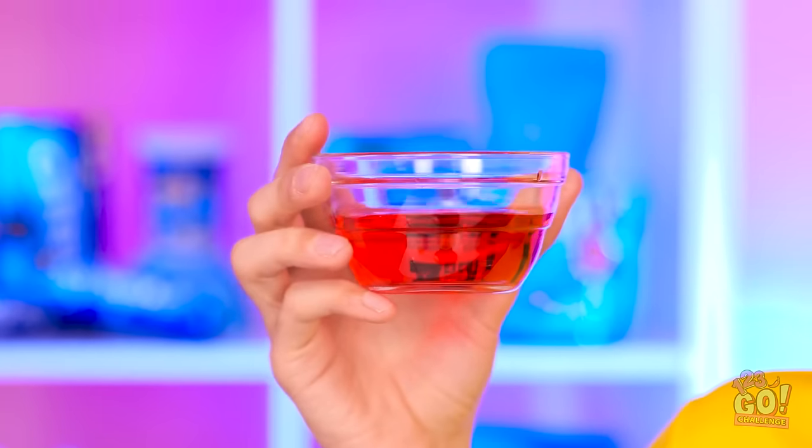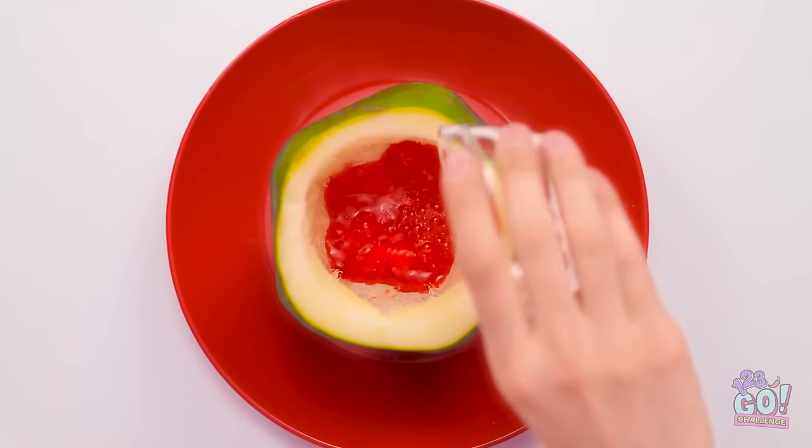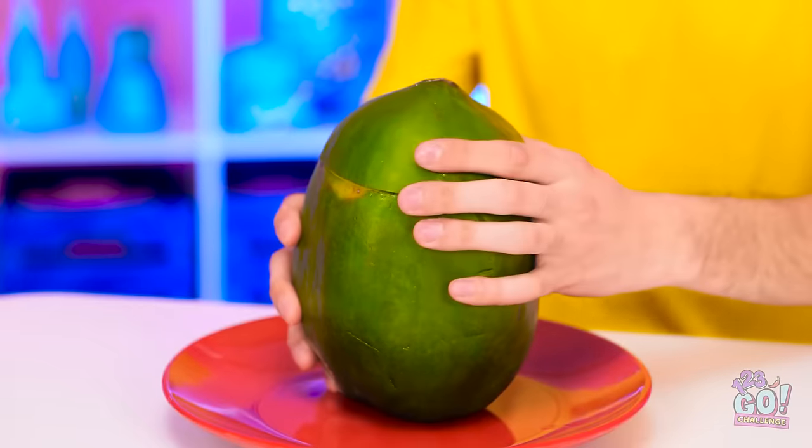I've got it! This is my special ingredient — it's my secret potion. Actually, it's just jello. I'll use different colors and layer them up. I need to fill it all the way up. Now I'll put the top back on and give it a shake. I hope this works.